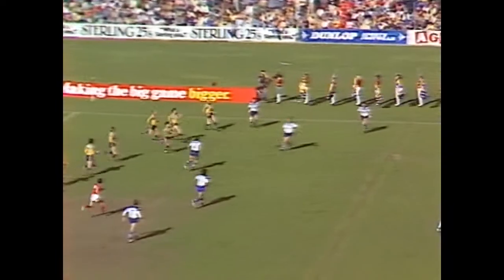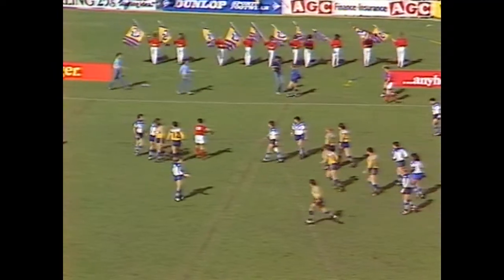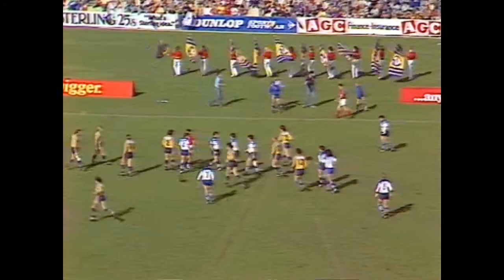Cronin kicks off with the shallow kick. Parramatta nearly coming down with it with David Liddiard. Knock on in a scrum, 15 metres into Canterbury's area.